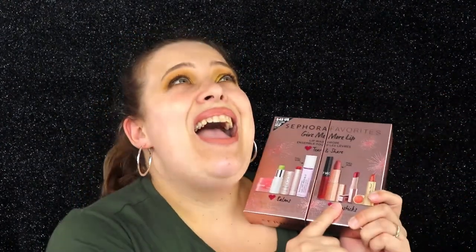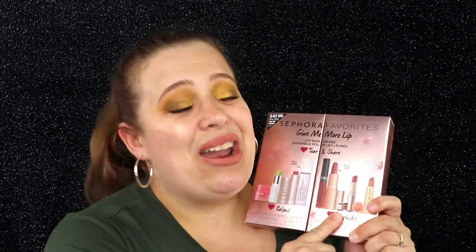I'm really excited about this one because it has a Charlotte Tilbury lippy in here and I have never tried Charlotte Tilbury before. I've heard their lipsticks are amazing, so I cannot wait to test it out.